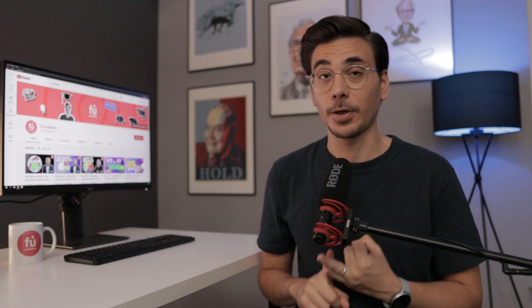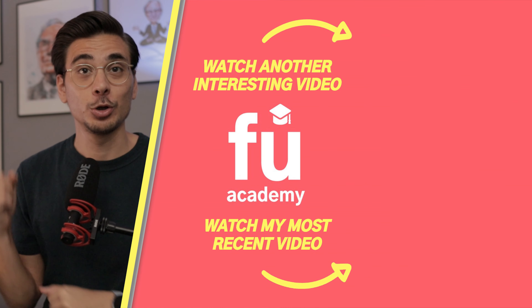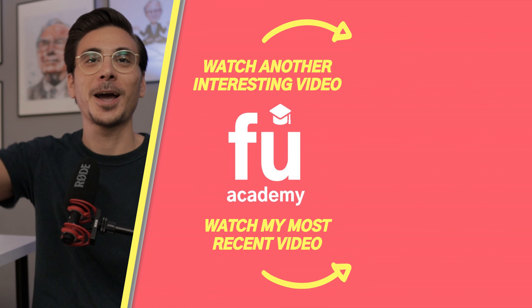So there you have it — four Vanguard ETFs that are very different but all best in class in their own categories. We looked at the VTI which invests in the total US stock market, the VT which invests in the whole world, the VUG that focuses on growth stocks, and the ESGV that invests in ESG-screened companies. What do you actually think? Which one is your favorite Vanguard ETF? Have I missed one that should have been on the list? Let me know in the comment section below. I hope that this video could bring some value to you. If you like what you saw and want to support this channel, please make sure you subscribe. Thank you very much and peace.